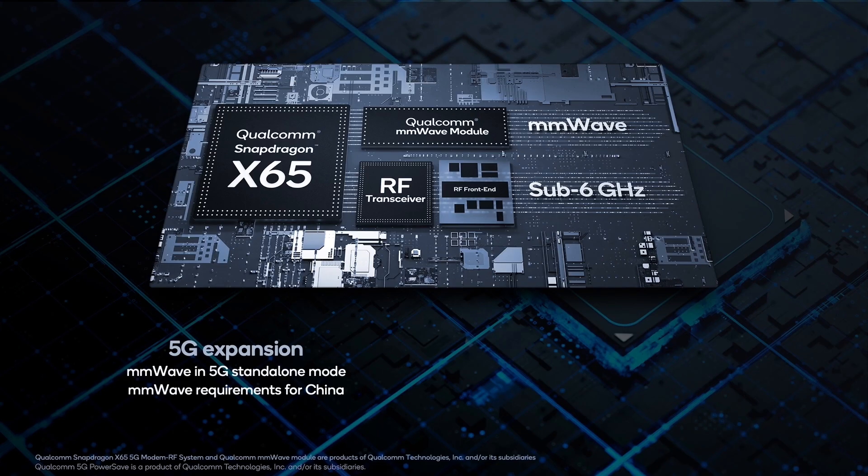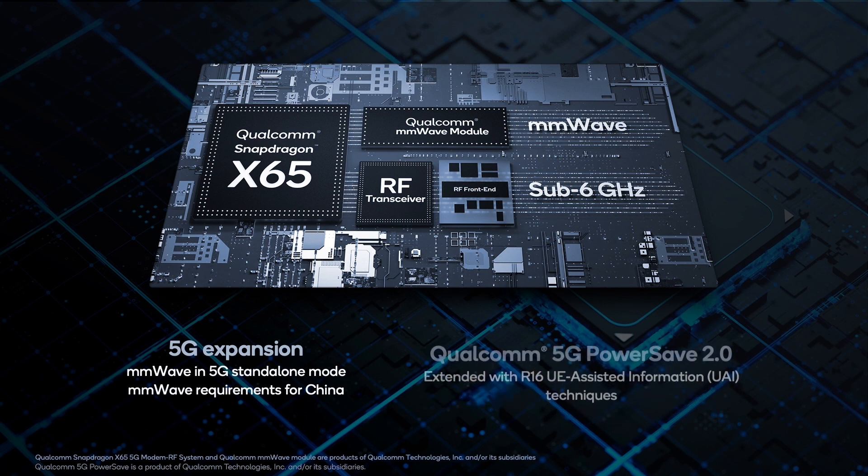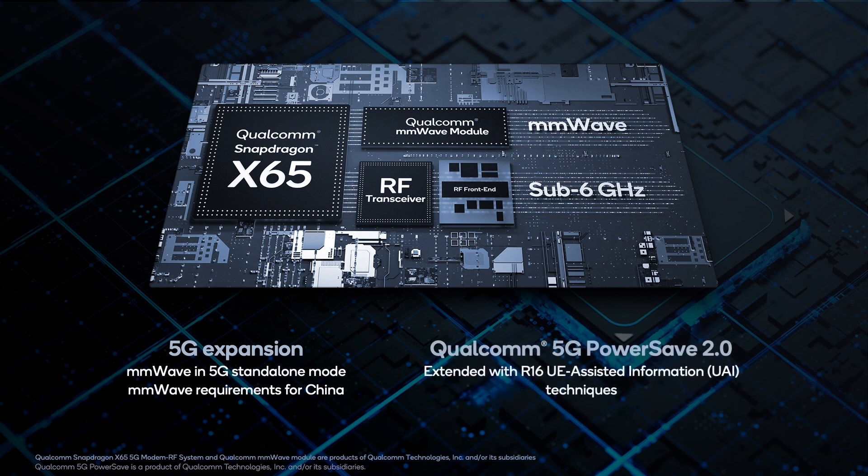And then there's the topic that's always on smartphone users' minds: battery life. With Snapdragon X65, we introduced Qualcomm PowerSafe 2.0, which is designed to improve battery life even with data-hungry applications. Today, we're enhancing the suite of Release 15 and Release 16 power saving technologies in PowerSafe 2.0 with new advanced techniques such as Release 16 UE Assisted Information, or UAI for short.